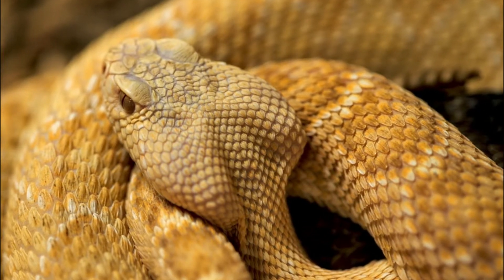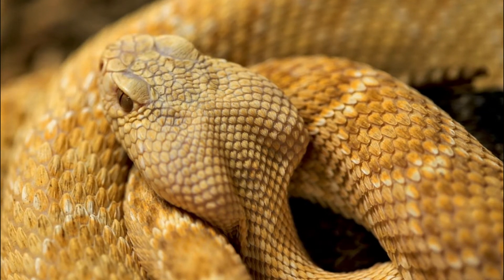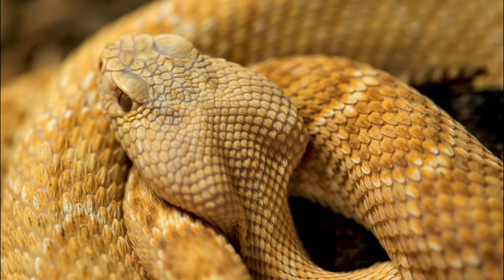Number 2: Habitat loss and fragmentation. Urbanization, agriculture, and other forms of human development can lead to the destruction and fragmentation of the snake's natural habitat. This can result in reduced foraging opportunities, increased exposure to predators, and restricted movement for the snakes.